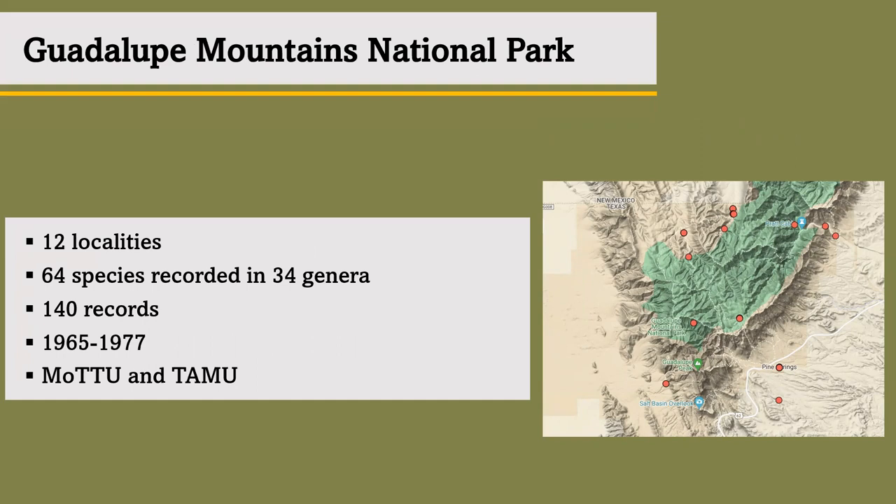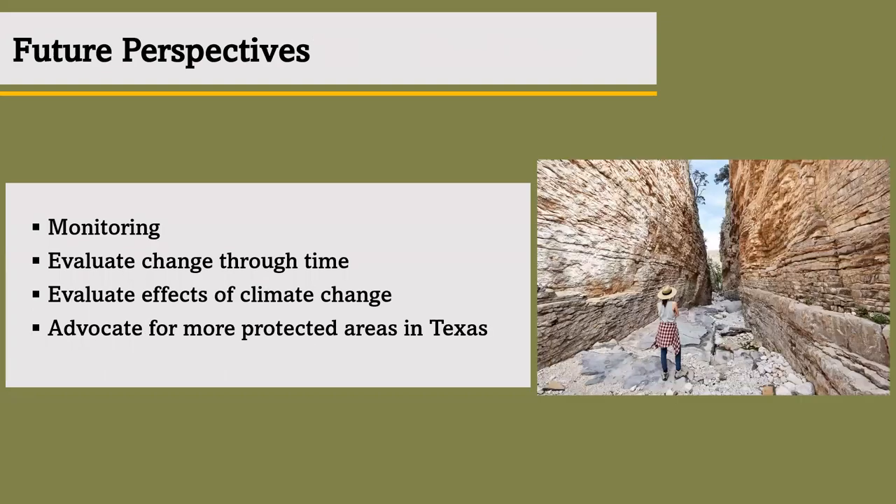A big question is: what can building a baseline of leaf beetles for Texas National Parks benefit? Something to look forward to is being able to conduct monitoring and evaluate change through time and the effects climate change has on the leaf beetles. If we can gather enough information for our baseline now, then we can conduct future research to collect more current data from these parks today. Learning how the leaf beetles are thriving now can possibly aid us in advocating for more protected areas in Texas. Texas is a large state, and it would be nice to have a national park located on the greener side of Texas so others know that we have more than just dirt.